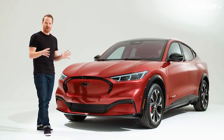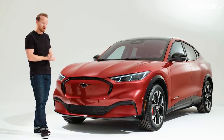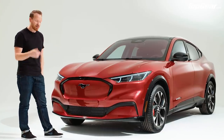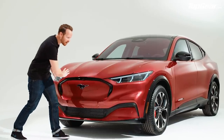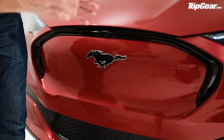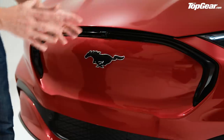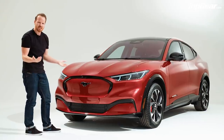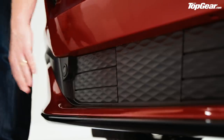Apparently they agonized over this internally — should it just be an inspired-by-Mustang SUV or a proper extension of the Mustang family? The thinking was: if the car's good enough, go big or go home. The grille is bluff — it could have been flush or fake mesh, but instead they went with this bluff design that signals it's an EV while still hinting at a grille. And down here are the air intakes with switchable flaps that you so often see on electric cars.